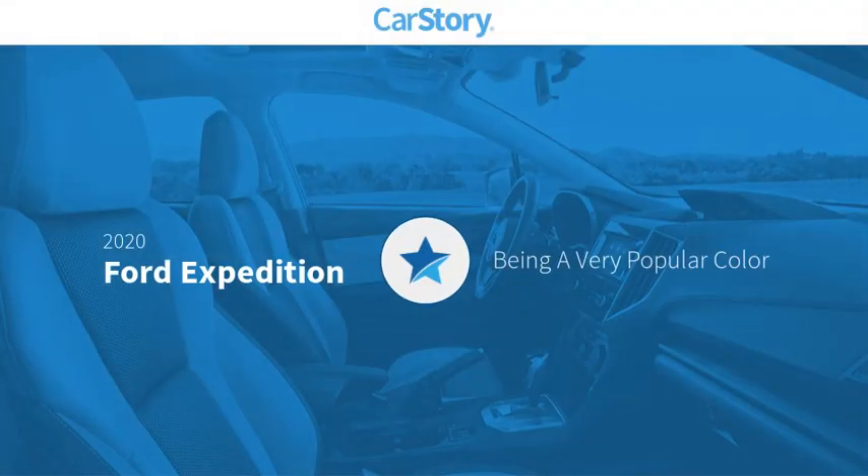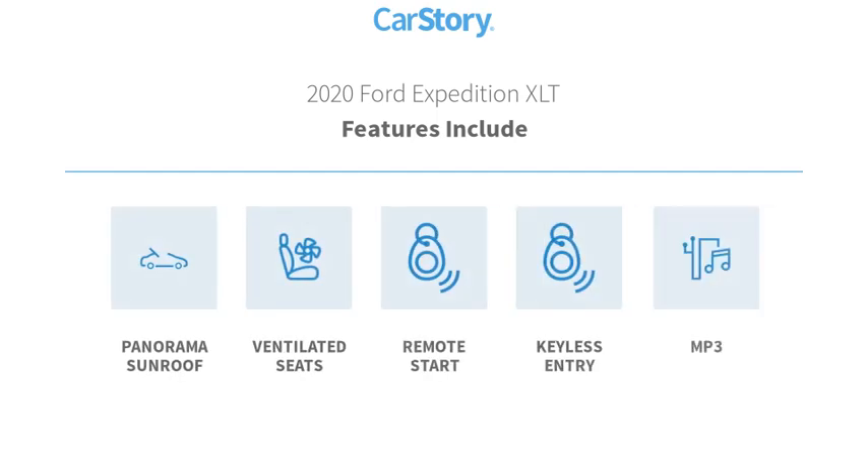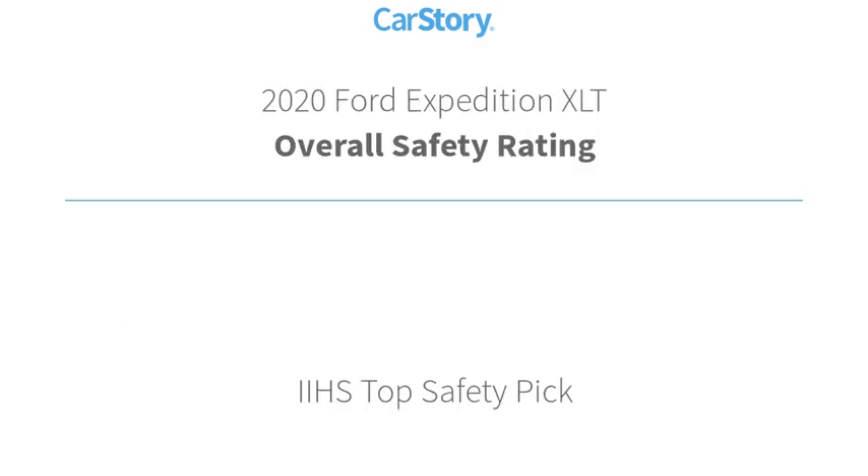Car Story research indicates this vehicle as being a very popular color. Features also include keyless entry, remote start, MP3, ventilated seats, and panorama sunroof — with these ratings.